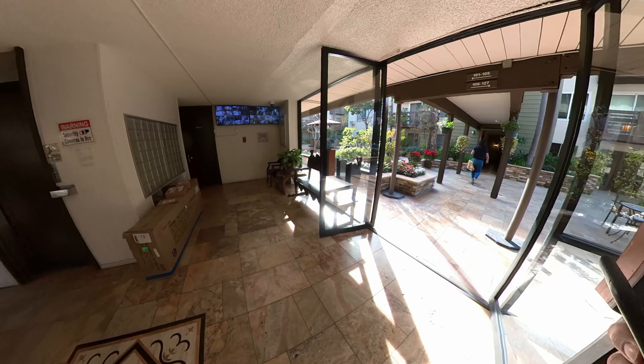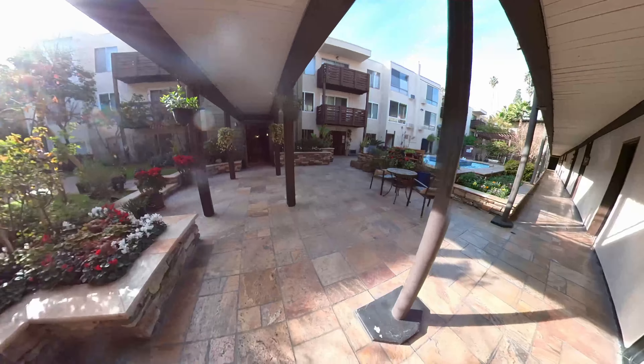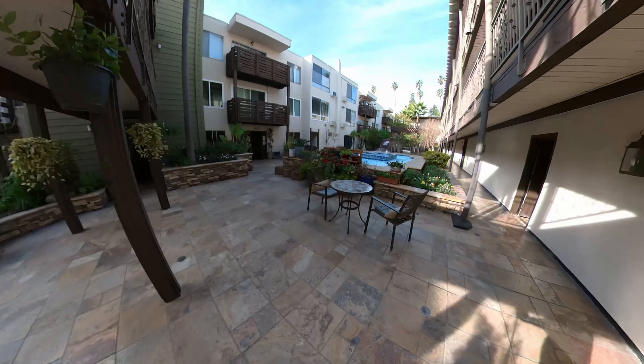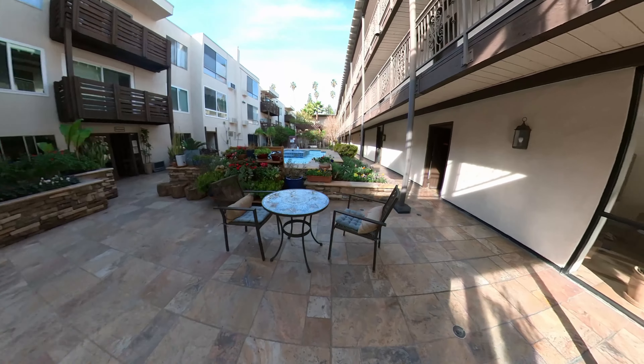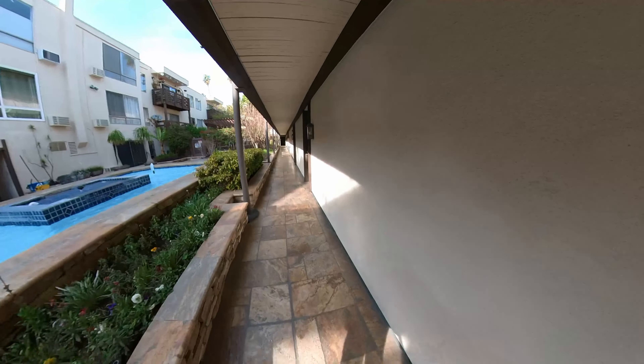This is located on the northern part of Koreatown. It's within blocks of all kinds of K-town restaurants and businesses and all kinds of fun stuff.